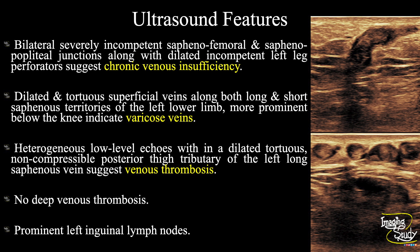To summarize: bilateral severely incompetent saphenofemoral and saphenopopliteal junctions are noted, along with dilated incompetent left leg perforators, suggesting chronic venous insufficiency. There are dilated and tortuous superficial veins along both long and short saphenous territories of the left lower limb, more prominent below the knee, indicating varicose veins. Heterogeneous low-level echoes are seen within a dilated tortuous non-compressible posterior thigh tributary of the left long saphenous vein, suggesting venous thrombosis. There was no deep venous thrombosis. Prominent left inguinal lymph nodes are also noted.